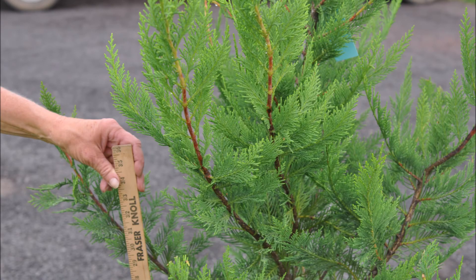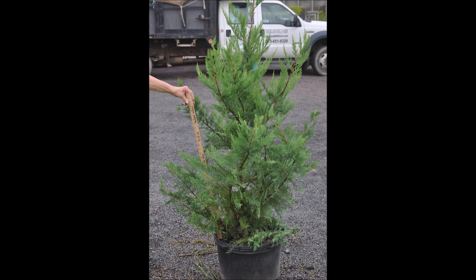At Highland Hill Farm we have a large selection of potted Leyland cypresses available for you to pick up. We're located in Fountainville, PA on Route 313.